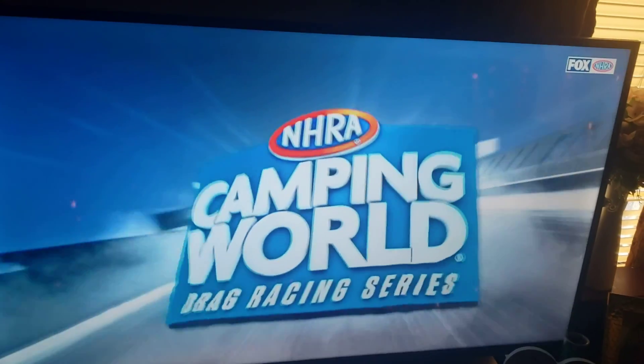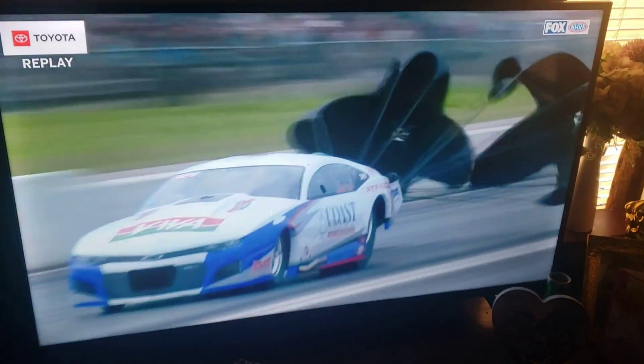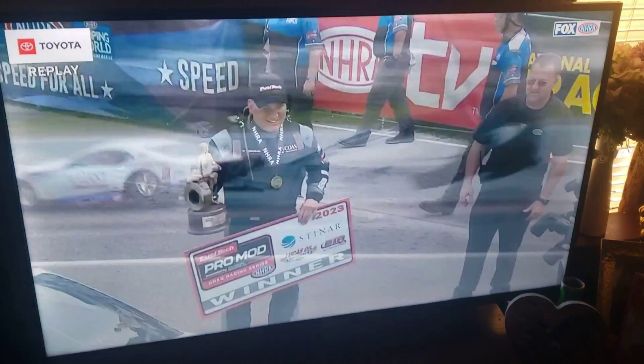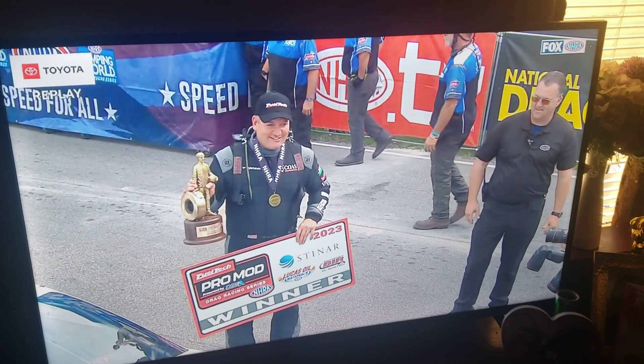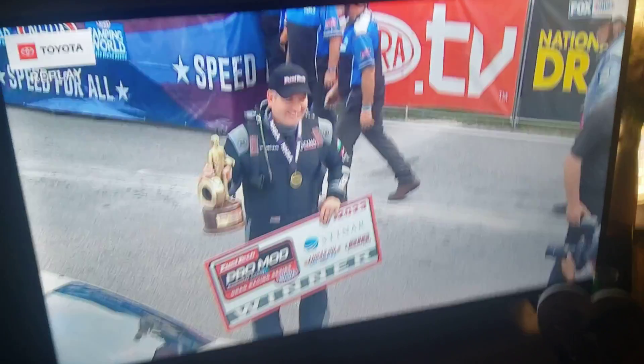Yeah, and I'm sure a lot of people are going to be surprised that he even ran the car as far as he did, but I'm sure they want to look at the performance, how well it ran early, what they would have had for their opponent. The very first race of the very first Pro Mod Road to the Championship, the Wally, and a recognition for Jason Lee.